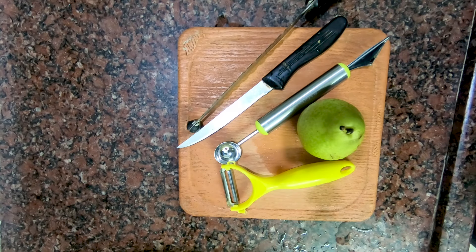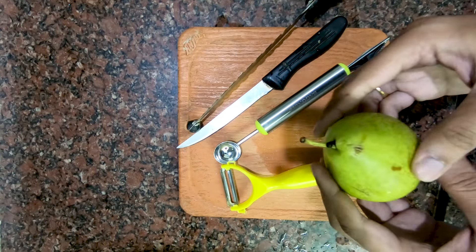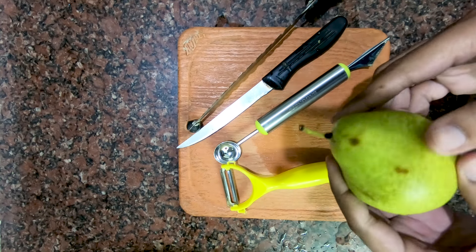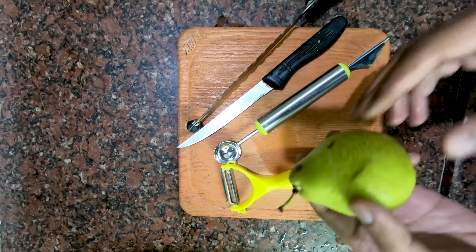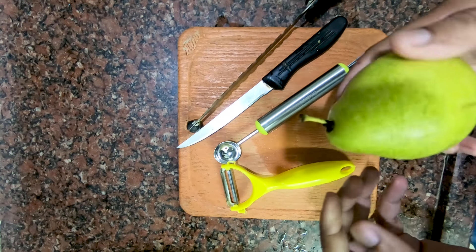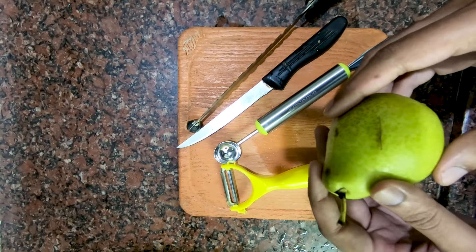Hi friends, welcome back to the channel. Hope you are enjoying my videos. In this video we will look into pears. This food has been originated in China and is native to Europe, North Africa, and Asian countries. The consumption of this food has been dated to prehistoric times.